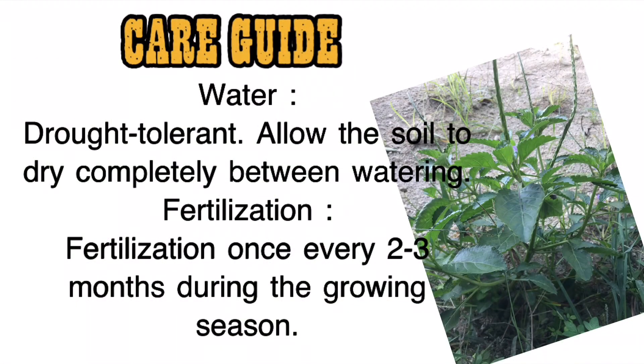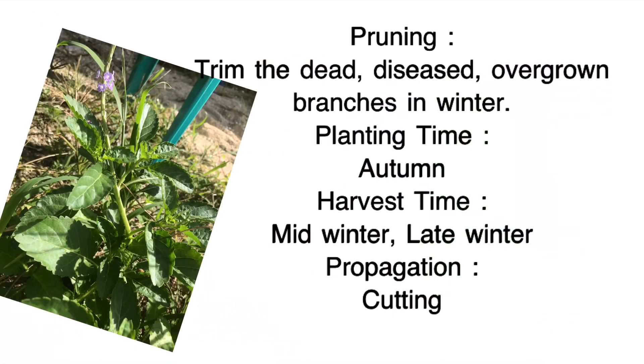Care guide: Water — drought tolerant; allow the soil to dry completely between watering. Fertilization — once every two to three months during the growing season. Pruning — trim dead, diseased, or overgrown branches in winter. Planting time — autumn. Harvest time — mid-winter to late winter. Propagation — cutting.